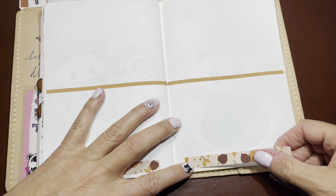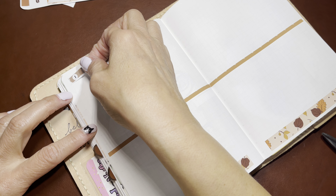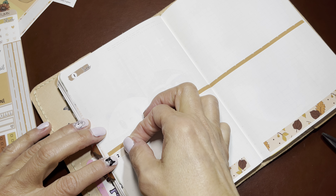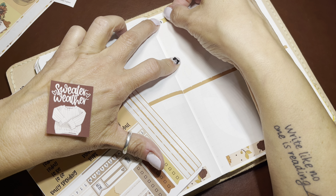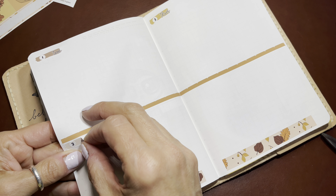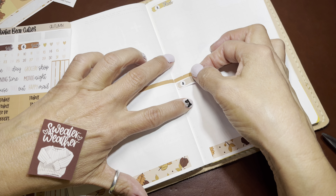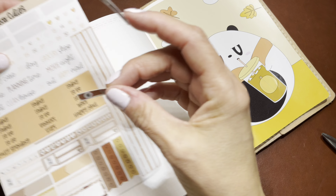I like to use everything I can from a kit because I'm not good about going back and using scraps. Wednesday. I work better when I'm viewing it vertically instead of going Tuesday, Wednesday horizontally. I was going to try something new but I think I'm just going to stick with what I know for right now. Friday. Saturday and Sunday.